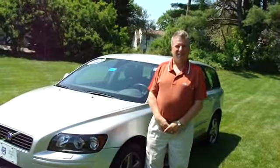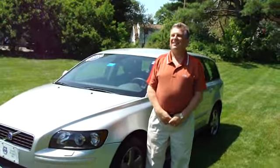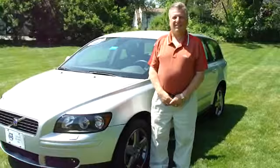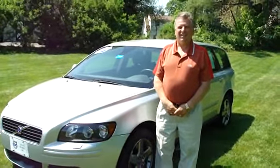Hi, this is Gus Gustafson with Portland Volvo. We have Ralph D'Angelo here in a gorgeous 2006 Volvo V50, stock number 2789A. Ralph, tell us what's going on.